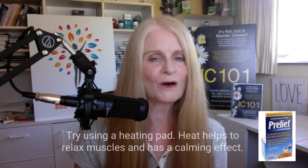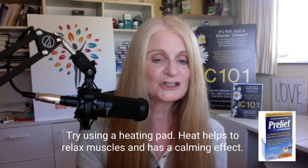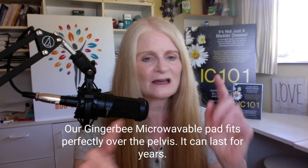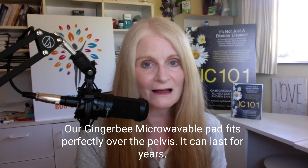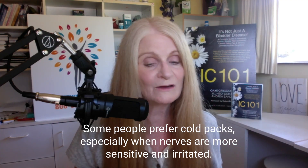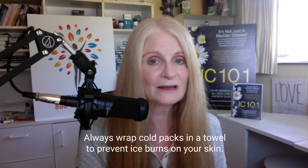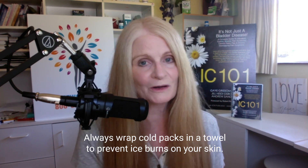Try doing some heat. I live with a heating pad — I live with a microwavable heating pad. Heat relaxes muscles. You can find two great heating pads in the IC Network shop. We have the Ginger Bee heating pad, which fits perfectly over the pelvis in the shape of a triangle. It's a microwavable pad I use every night myself to deliver persistent heat and keep muscles relaxed. Or, some people don't respond well to heat and do better with cold therapy. If your body responds to cold, have some cold packs in your freezer, always wrapping them in a towel or a shirt before putting them on your skin. Don't ever put a cold pack directly on your skin, especially directly in your crotch, because you can get an ice burn.